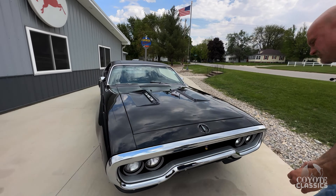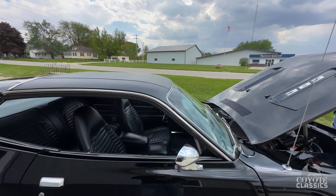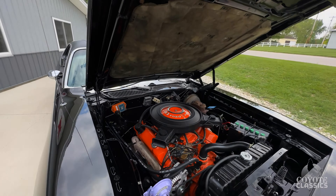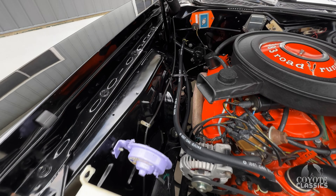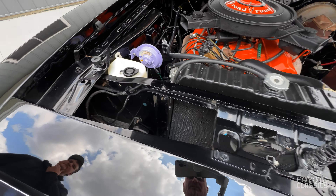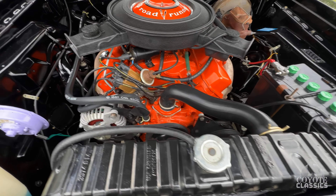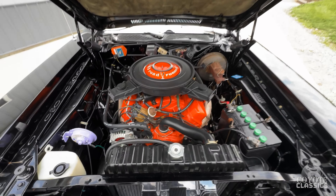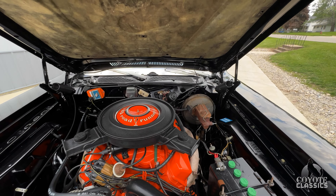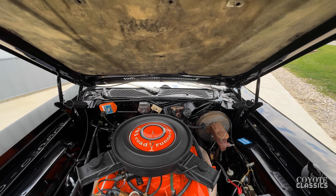That opens the hood. Date code correct 383 — 71, 383. I really like what they did too. They went with all the Mopar hoses. Engine bay is beautiful, no blemishes there. It was done very, very professionally. Inner fenders, radiator support — everything matches. All your numbers on the radiator support, the cowl, tag, and bin. Real deal Roadrunner.